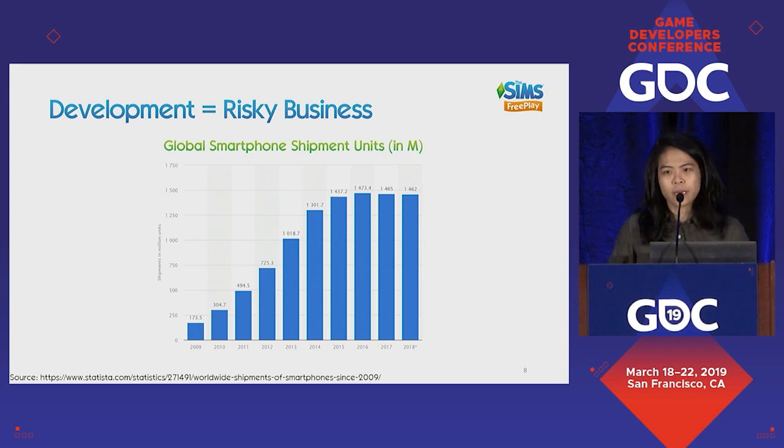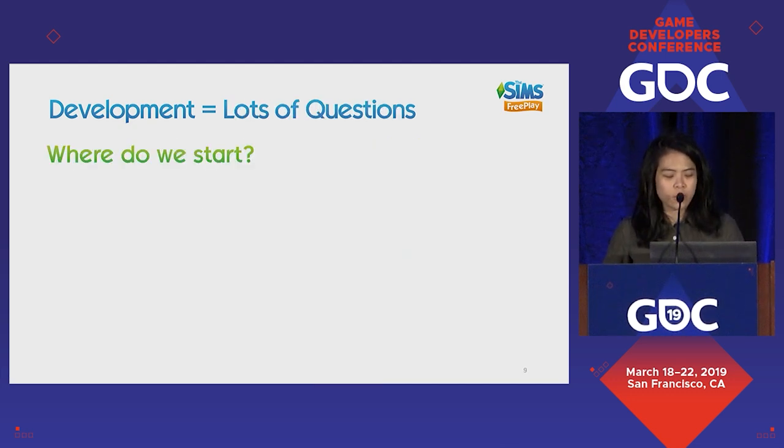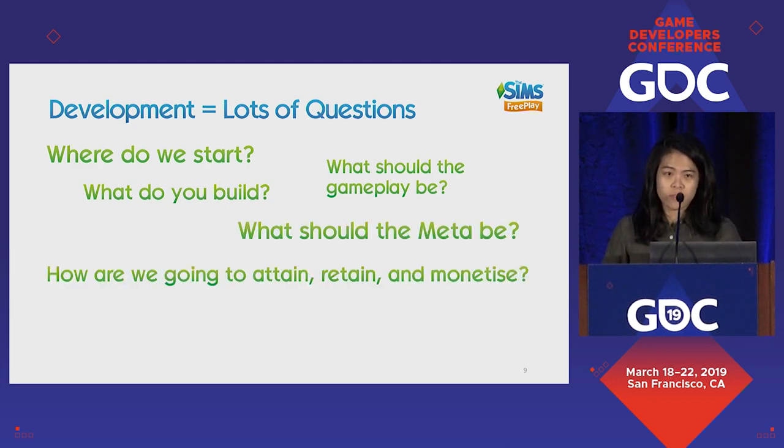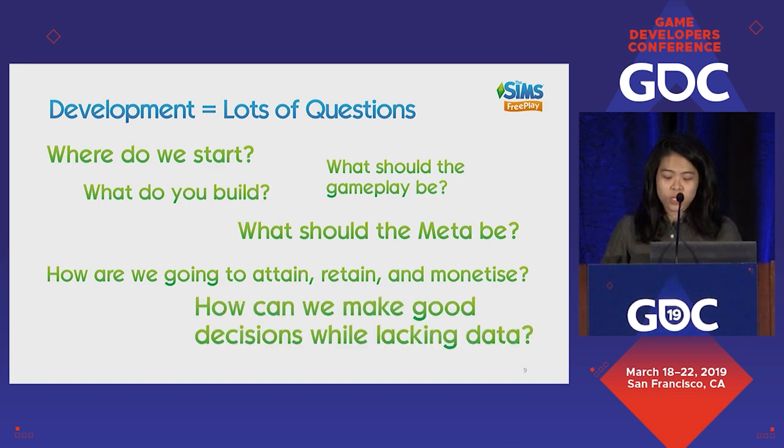Development is risky business. In 2010, the good part about being on a new platform is that you're at the cusp of crazy growth. However, you don't have many references for what good looks like — you need to figure it out. In development, we ask lots of questions: Where do we start? What do you build? What should the gameplay be? What should the meta be? How are we going to acquire, retain, and monetize? And how can we make good decisions lacking any data?